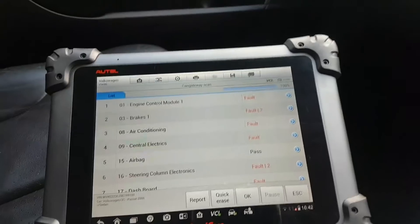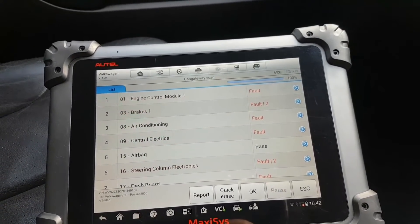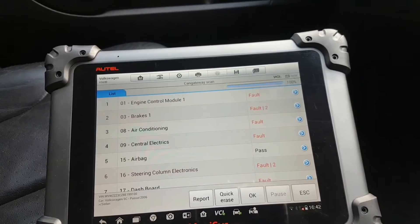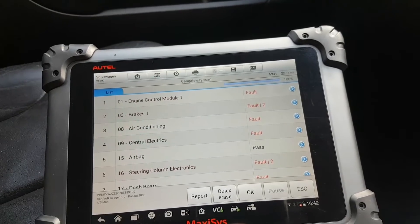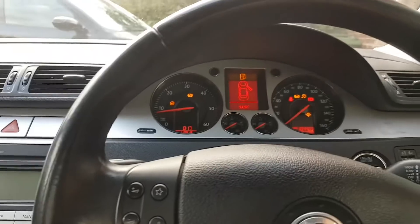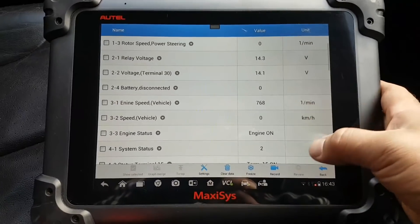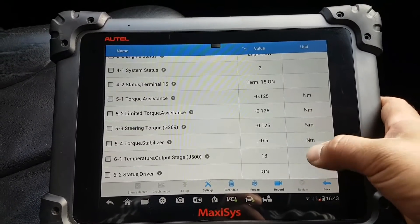I need to figure out how to proceed — whether they fitted a second-hand part and the fault carried over. Let's look at some live data on the steering angle assistance. As I scroll down, most values look pretty normal.